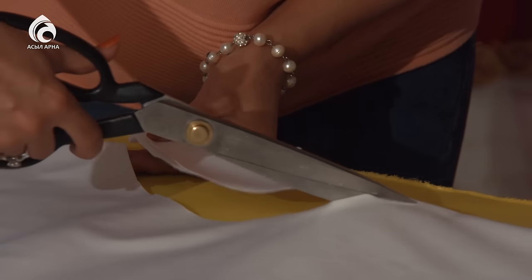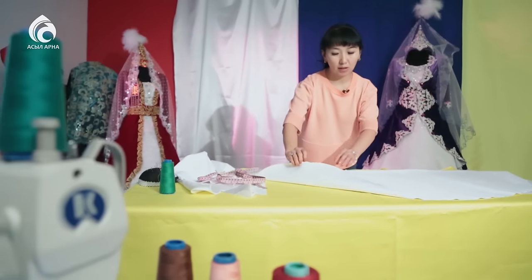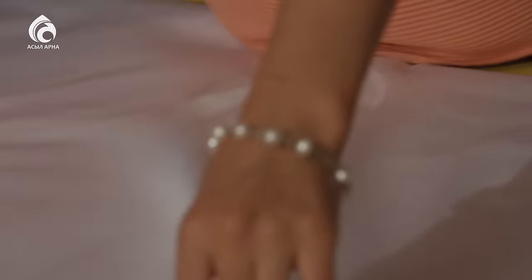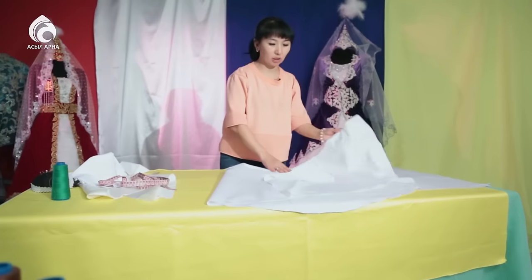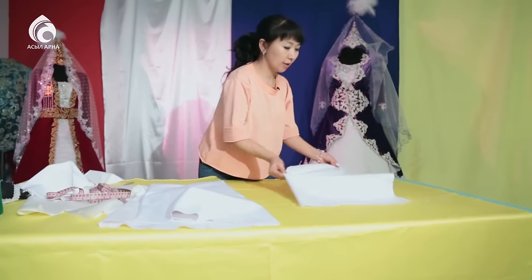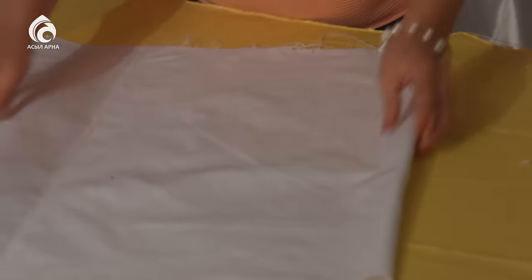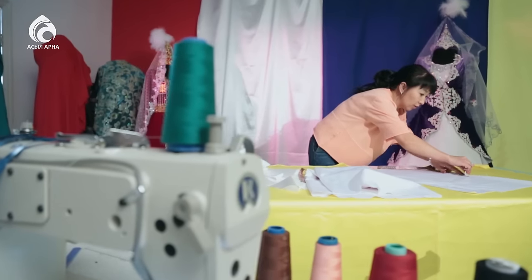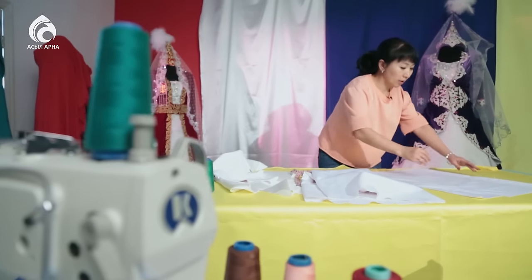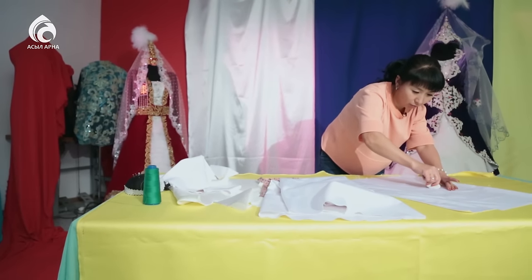Кішкентай шеңберді қолымен белгілеп аламыз да, сол шеңберді айналдырып кесіп шығамыз. Біздің кемешегіміздің астыңғы жағы дайын болды — ол жақтан бас кіретін жер. Енді осы кемешектің үстіңгі жағына арналған тақиясын кесіп аламыз. Тақиясына 40 сантиметрдей мата керек; биіктігіне 30 сантиметр өлшем аламыз.